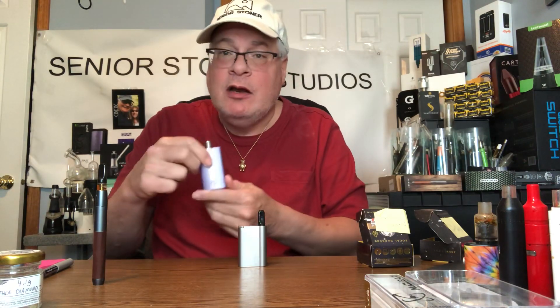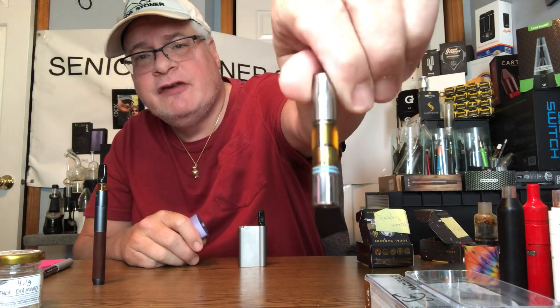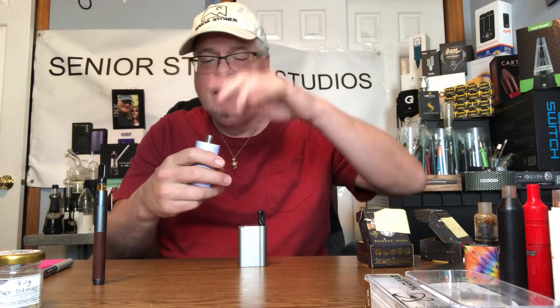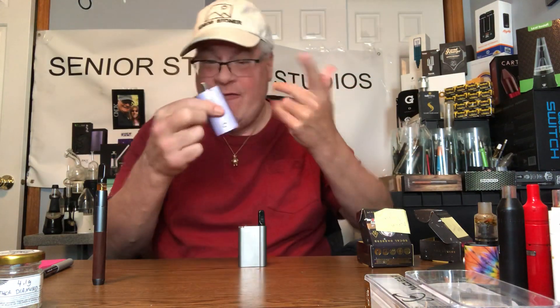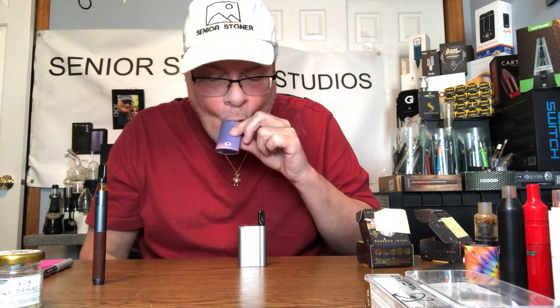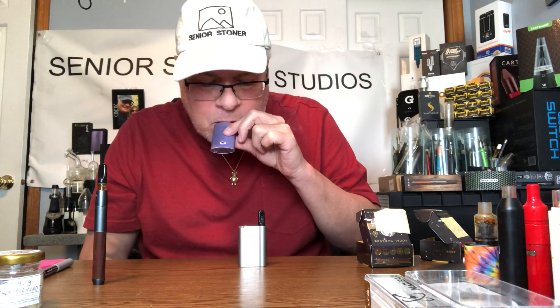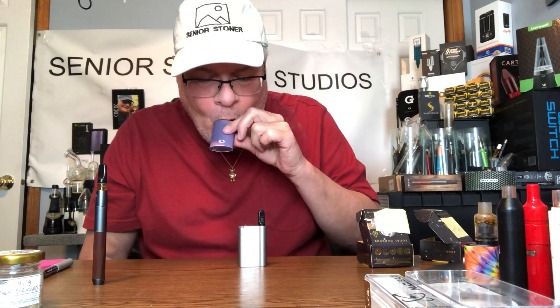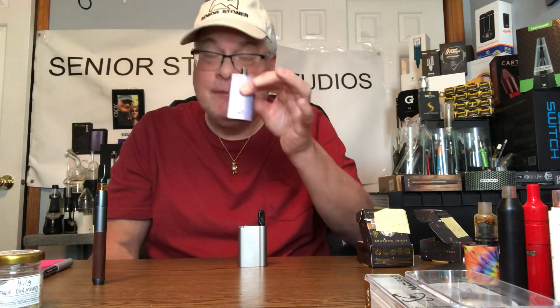Let's go to the Picket One. The Picket One is a really thick piece of metal that fits right in the palm of your hand, and uses a magnetic adapter for a C-cell cartridge. Pops right in. Very easy button to adjust temperature. Very easy auto draw. Has to pre-warm a little bit, but once it does, an amazing product.